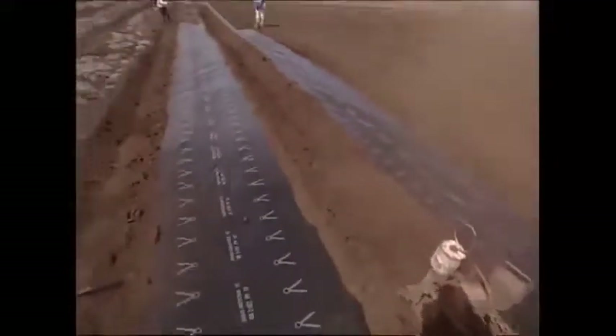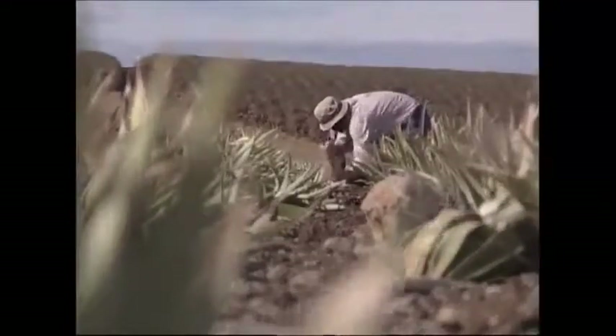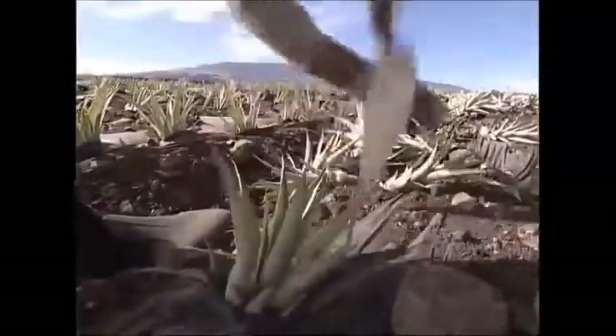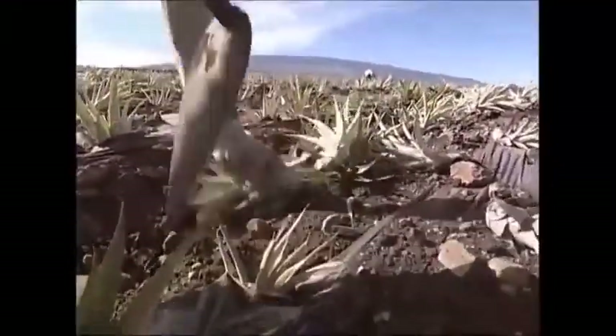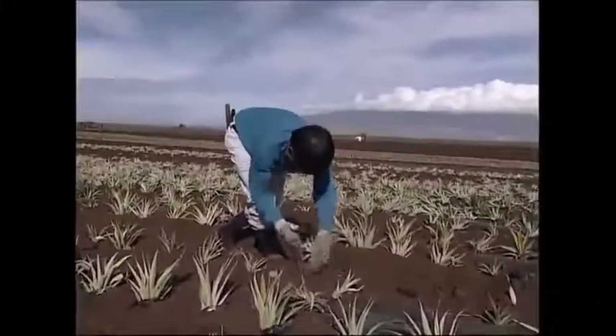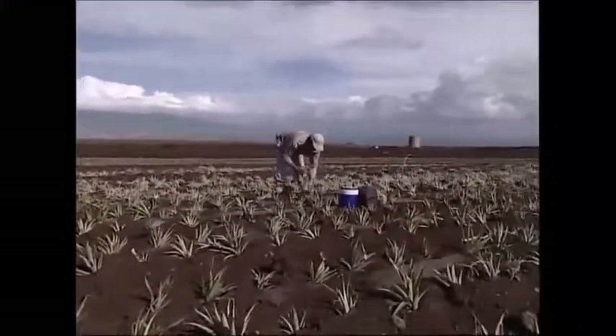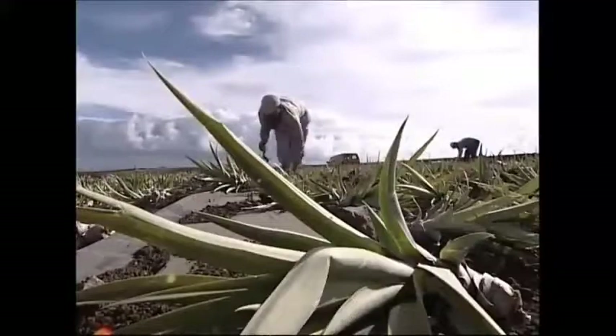Workers are laying plastic to retain the moisture and keep the bugs and mice out. The new plants will come from pineapple crowns, and they're planted 26 cm apart in hundreds of rows. With 9,000 pineapple crowns to be planted by hand every day, it's no stroll in the park.